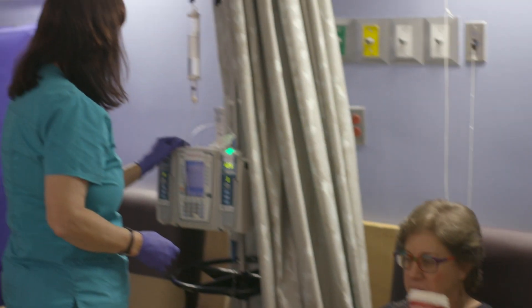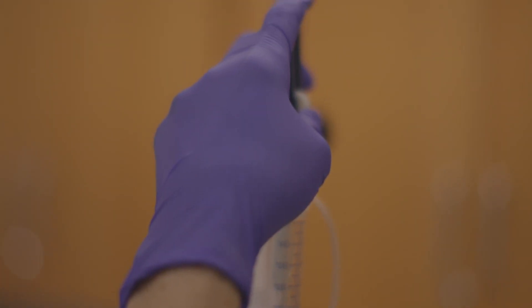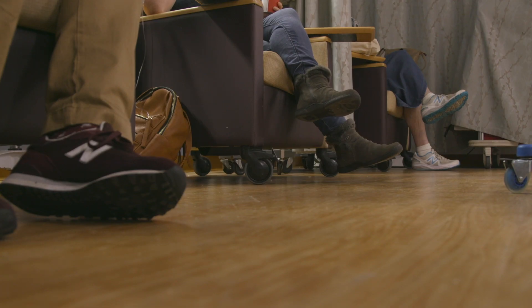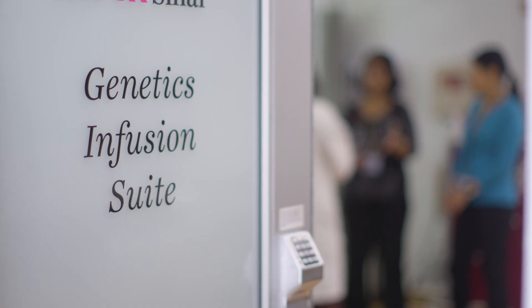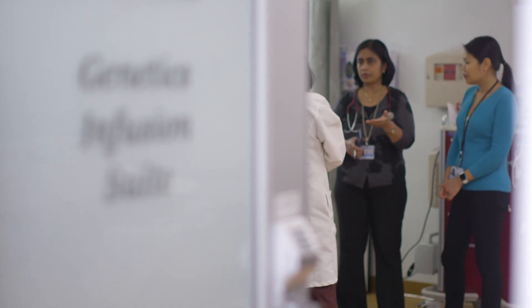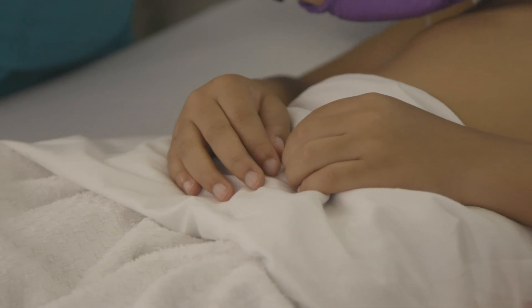Our infusion suite here provides all of the available enzyme replacement therapies for these patients, and our program is structured in a way that patients have access to not only the physicians but nurses, nurse practitioners, and pharmacists to all provide comprehensive care. We infuse both adults as well as pediatric patients in our suite.